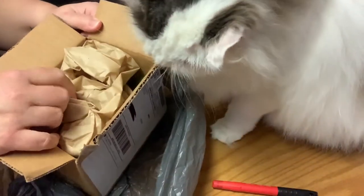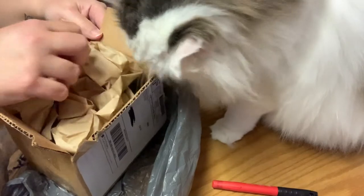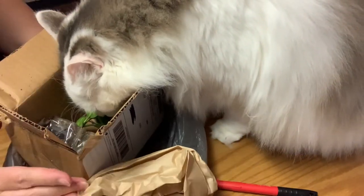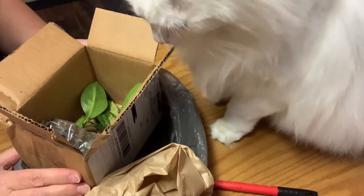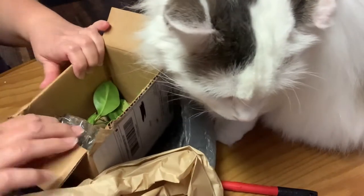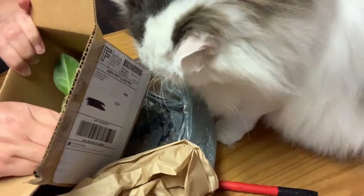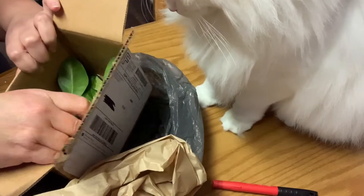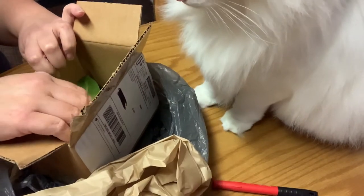So the box arrived in pretty good shape — a little dent on it, nothing serious. And then I guess the cat's gotta check it out first. What is that, bud? They're definitely tiny.